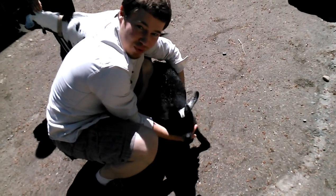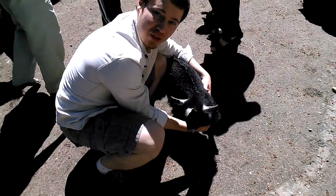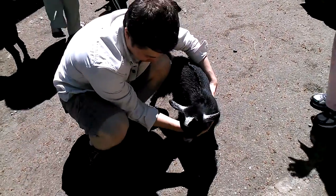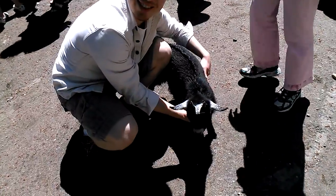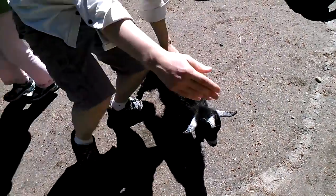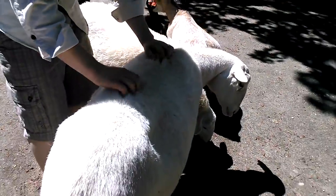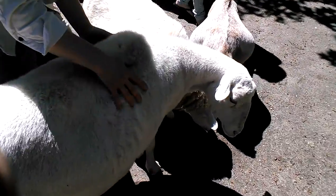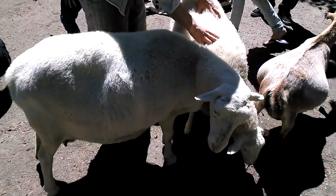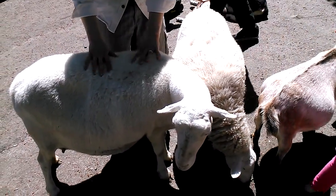Do you want to go see the bunny around with Sofia? Very nice and cute baby. Where is your mom? Those are very nice sheep, very soft. Very soft sheep — this one is softer. Very cool. All white.